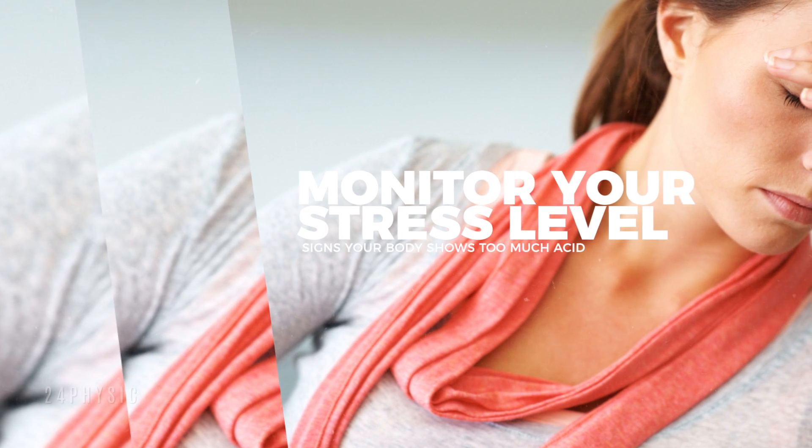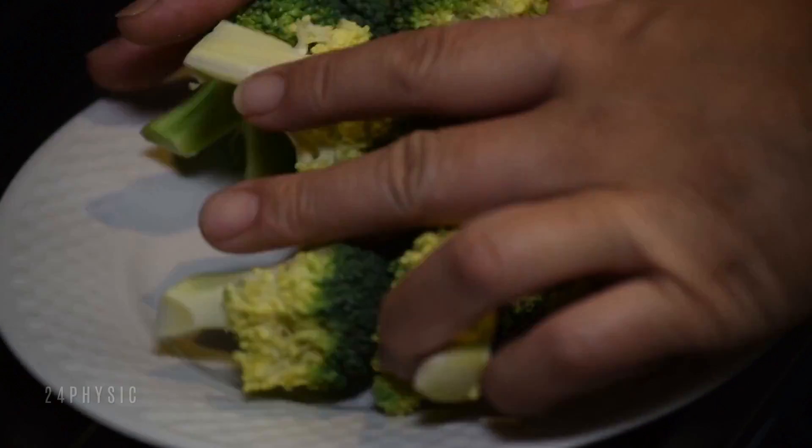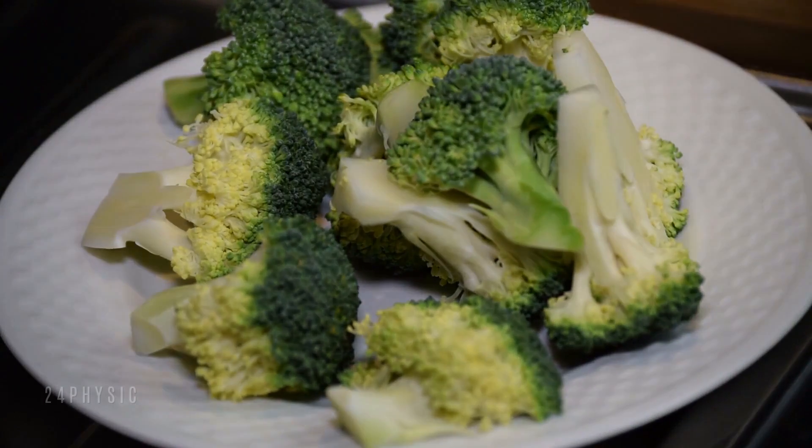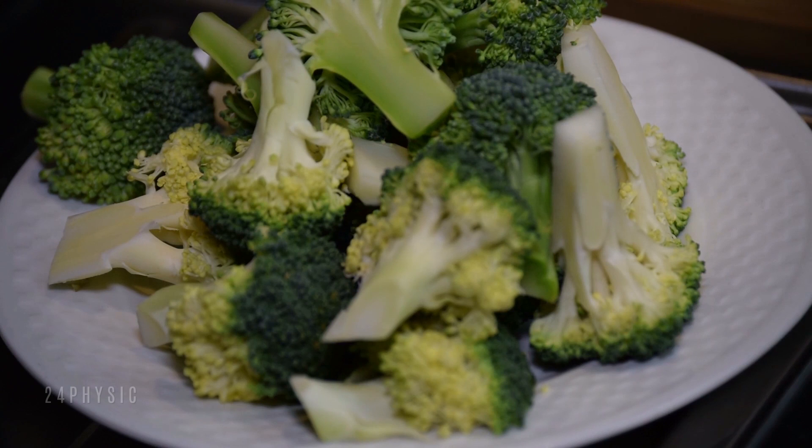Monitor your stress level. If you have made dietary changes and included less acidic foods in your diet and still notice a high acid pH balance, stress could be the culprit. Utilize stress reduction techniques to help reduce acidity.